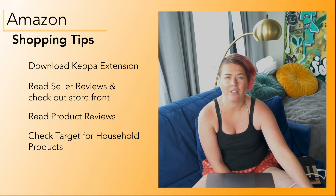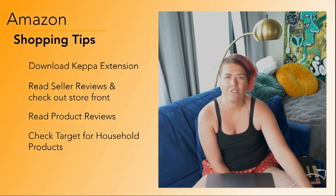Those are some tips for shopping on Amazon. I hope that helped you out. Let me know if you want to hear more videos like this – more Amazon secrets. I'll be back soon with another video.